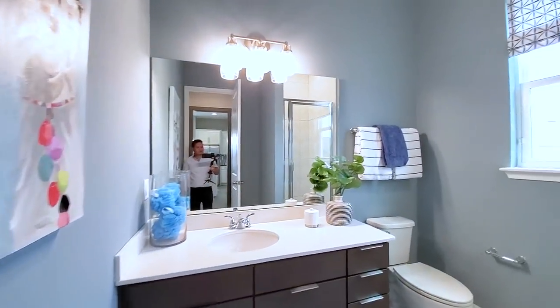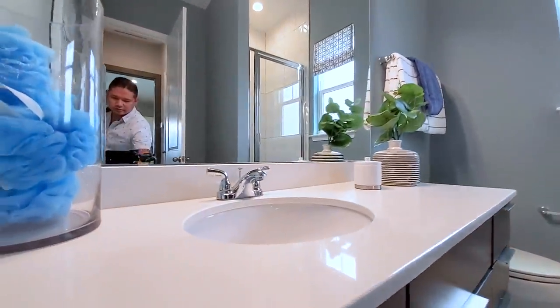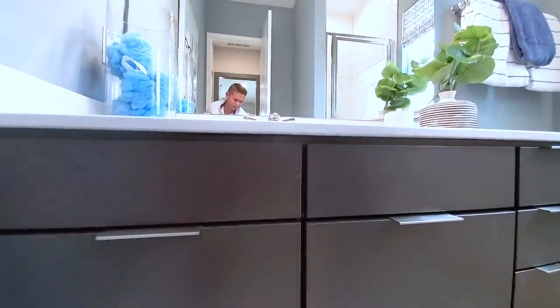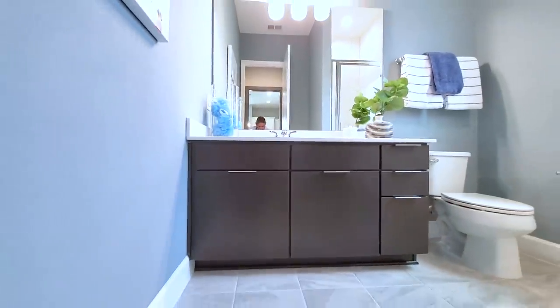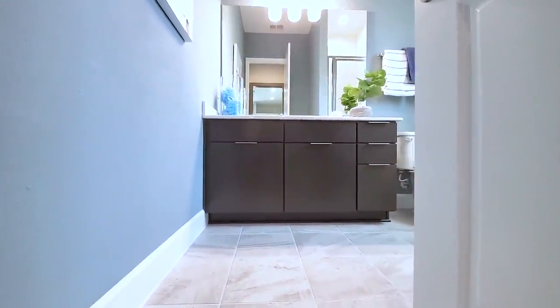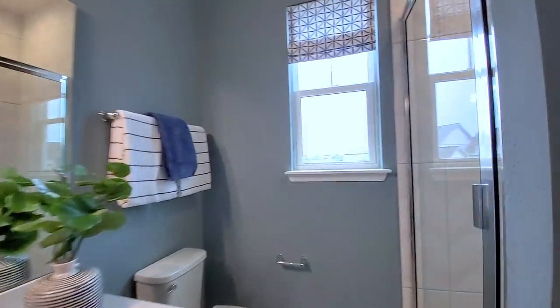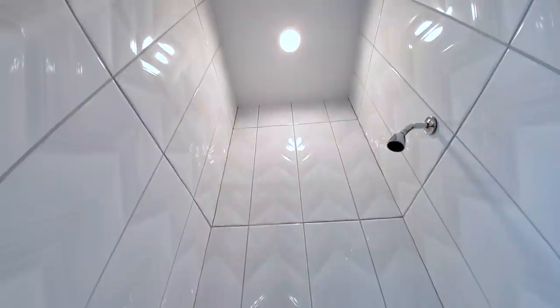This is your upgraded bath — two-centimeter quartz oval undermount sink, modern espresso cabinets, modern brushed handles, 12-by-12 tile. Nice corner shower, fully upgraded with polished patterned tiles all the way to the ceiling.